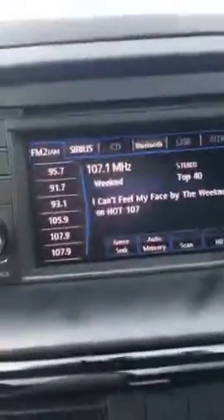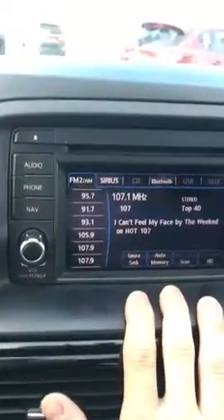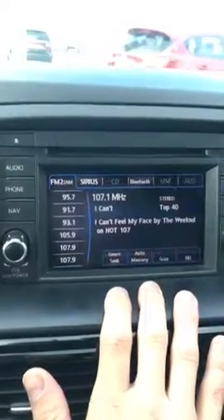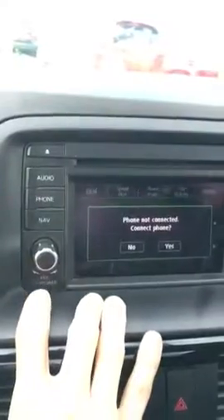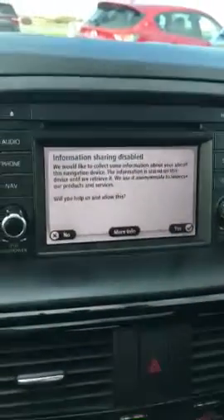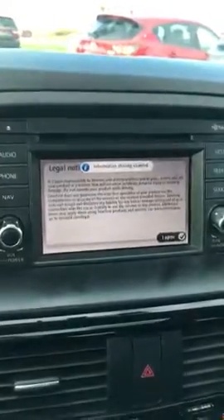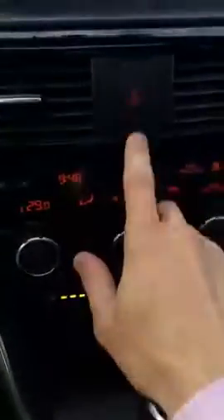Sorry, it's an early morning for me. Up here you have your screen — you've got audio, phone connectivity, as well as navigation. It is touchscreen, so you have the map right there. Down here you have your hazard lights as well.